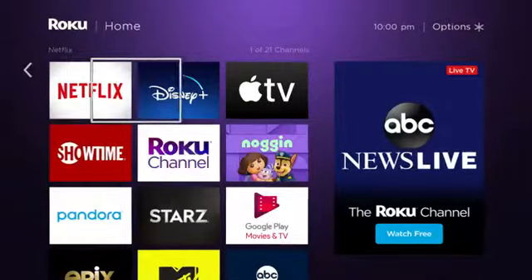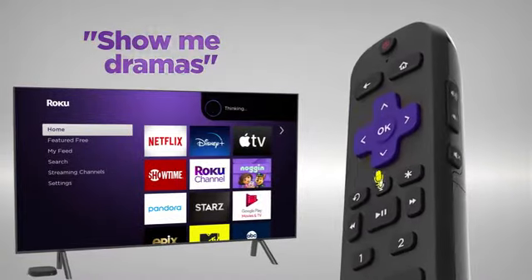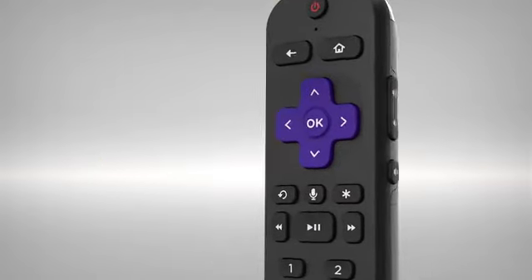Roku Ultra features a powerful quad-core processor for channels that launch in a snap and ultra-fast wireless, now with up to 50% more range. Use the voice remote to search for entertainment, set personal shortcuts, control your TV's power and volume, and enjoy private listening.